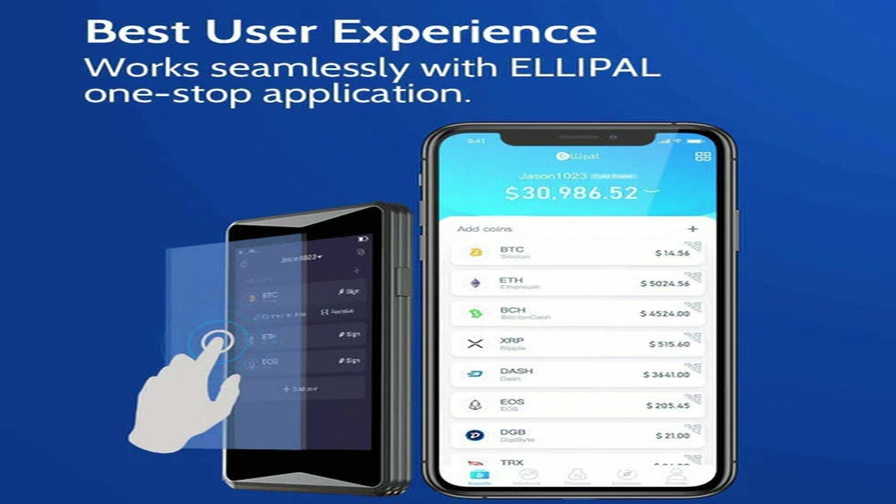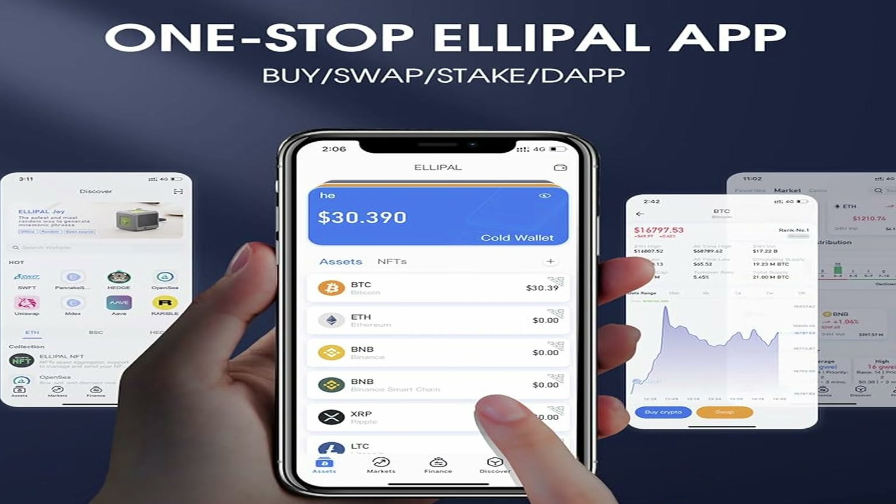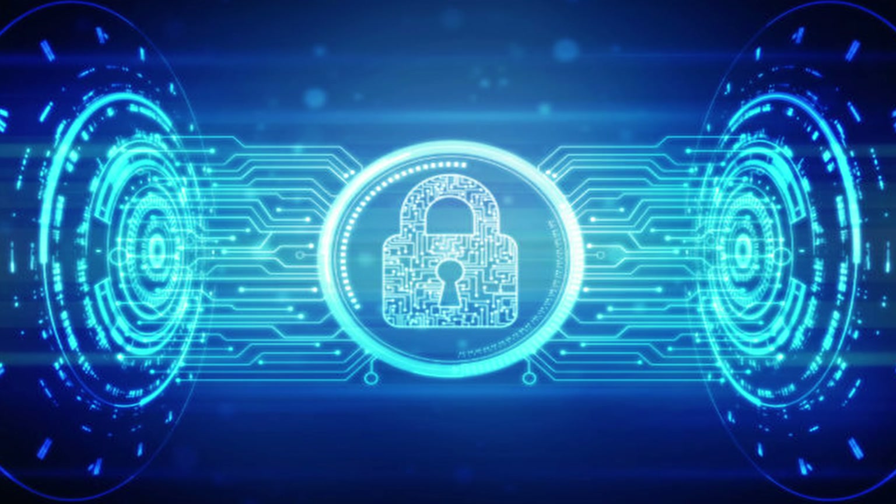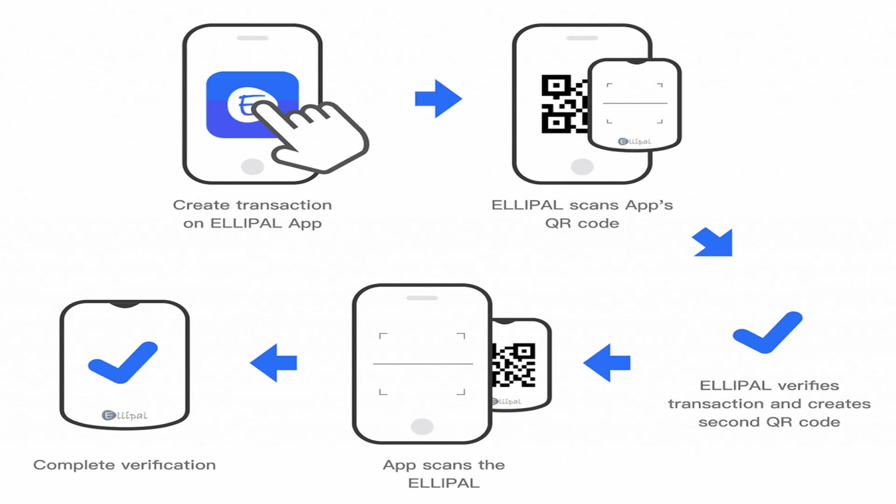User experience is elevated with its easy-to-use interface and mobile app compatibility, making asset management a breeze. However, while its air-gapped design amplifies security, it can make the device somewhat more challenging to use.